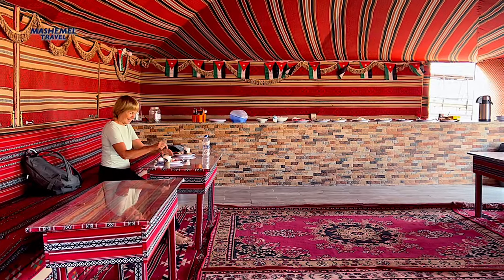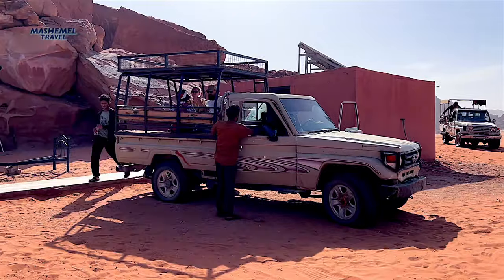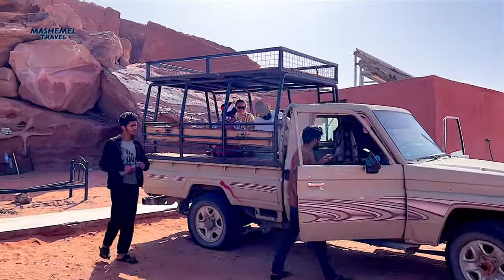After having breakfast, it was time to go to Aqaba, which is the last stop of our trip in Jordan and where we booked accommodation for a night.